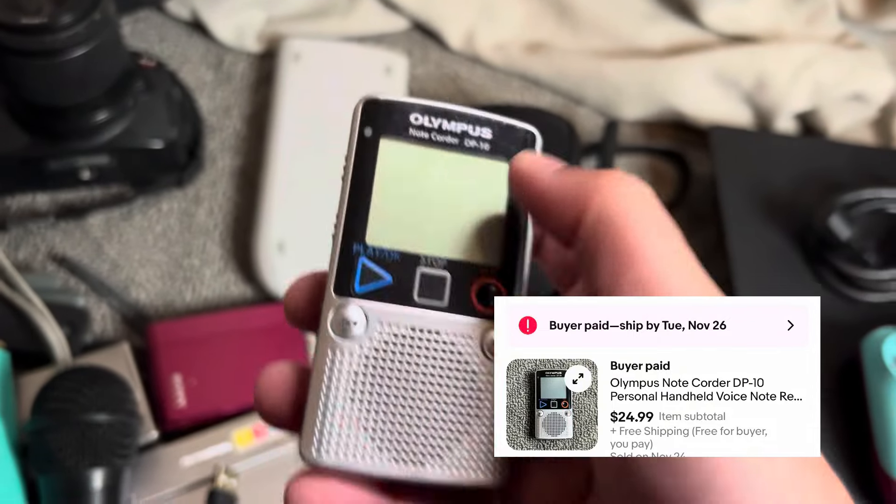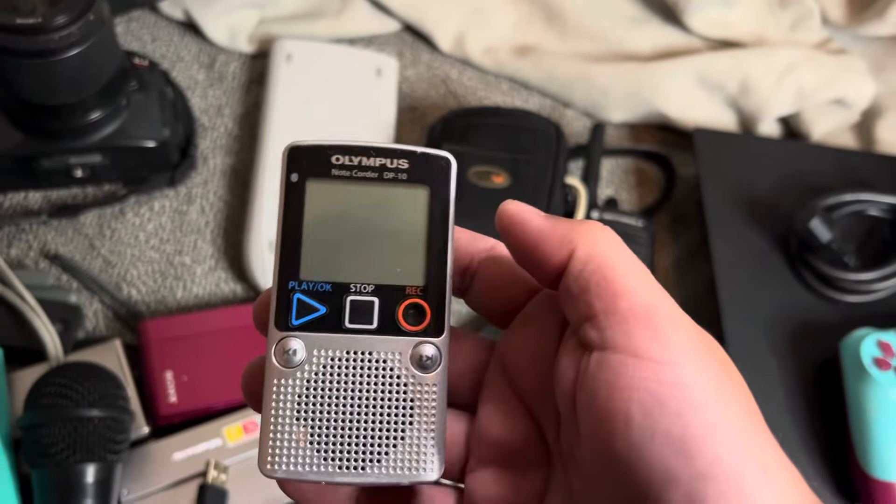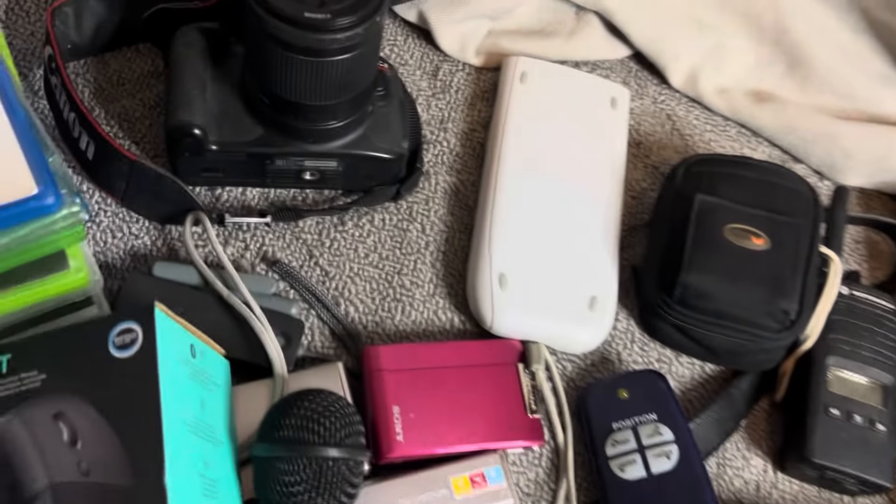This is an Olympus — it's the note quarter DP10. This sold literally in 20 minutes after I listed it. Sold for 25, I paid five bucks on that.